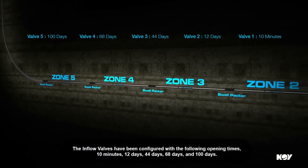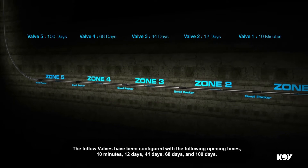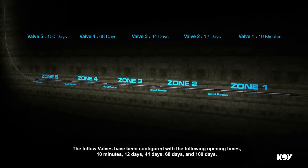10 minutes, 12 days, 44 days, 68 days, and 100 days.